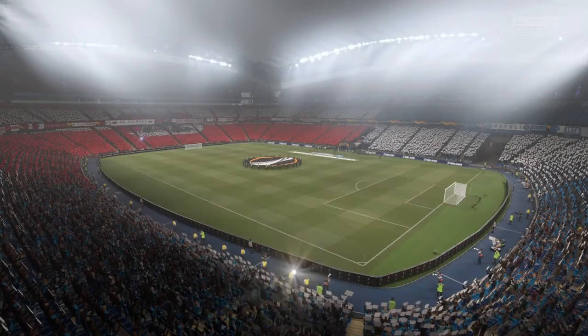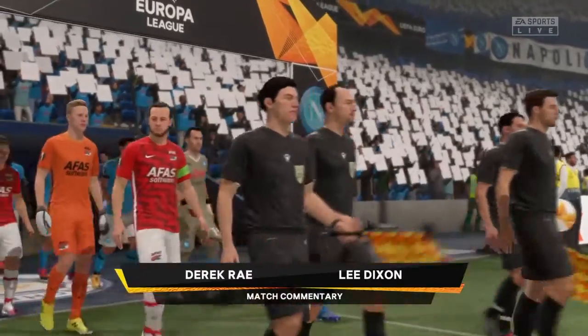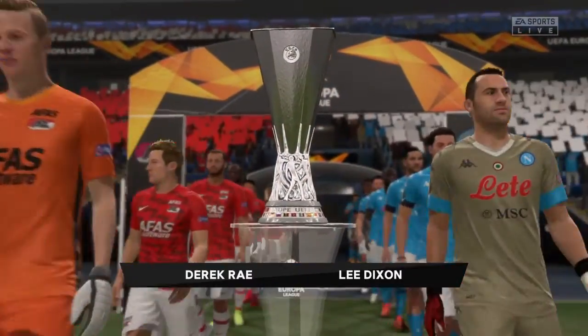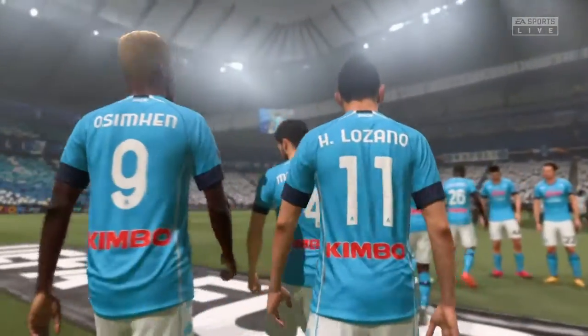The world is tuning in for the UEFA Europa League final. My name is Derek Ray. My co-commentator to help describe all the action is the former Arsenal defender Lee Dixon. And with the atmosphere building to fever pitch, we're just minutes away from kick-off time here.